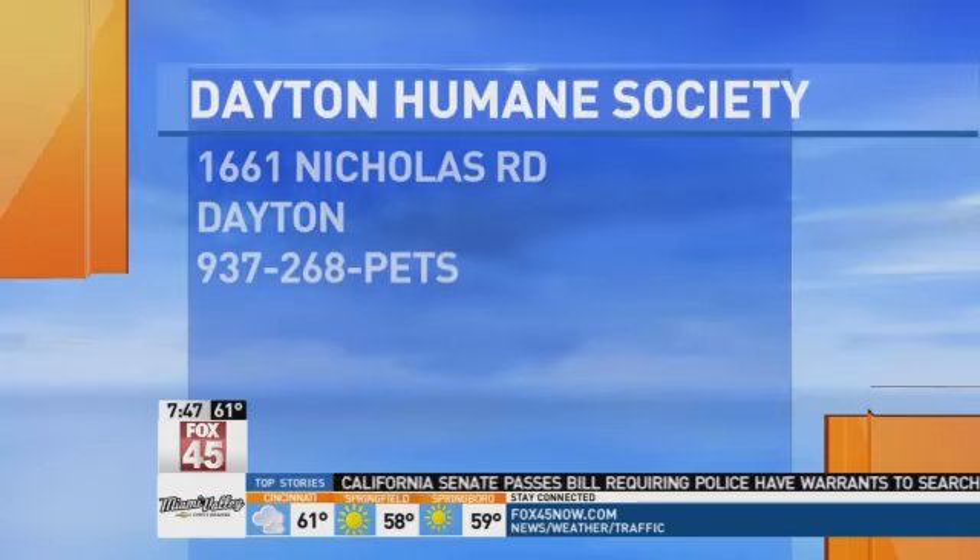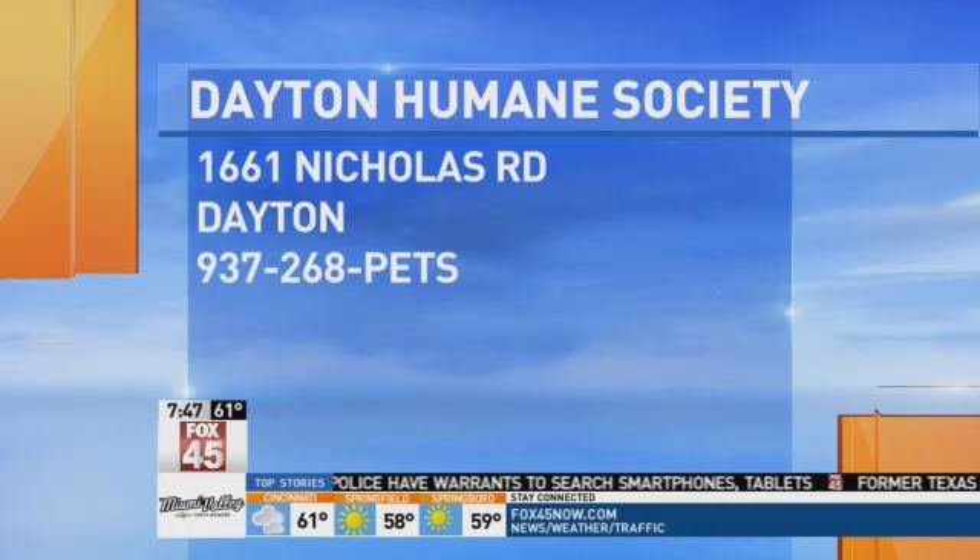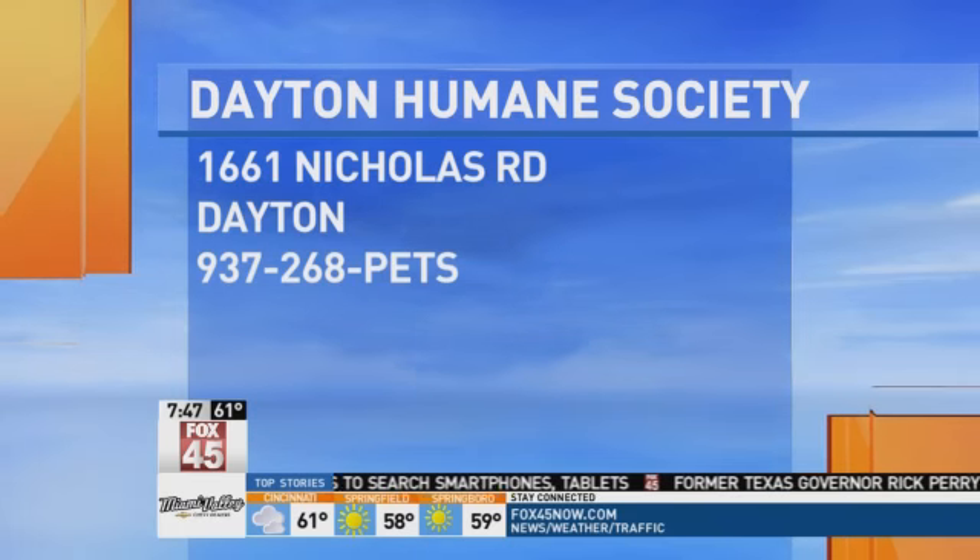You can get in touch with the Humane Society by stopping by their Nicholas Road location in Dayton, or give them a call at 268-PETS. I think Reese is going to be having a forever home in her future in the next couple of days — we hope so, maybe in the next couple of minutes. Call now: 268-PETS.